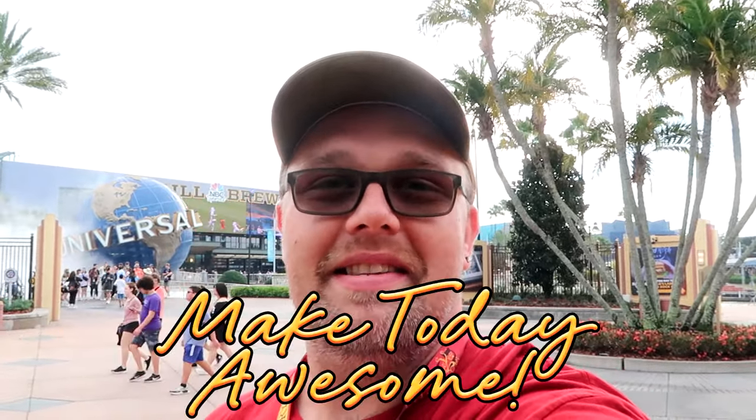I had such a fun time today hanging out here at Universal Studios Florida! The merchandise is incredible — there's shopping all around the theme park toward the exits of attractions, and stand-alone brick-and-mortar stores. We had some awesome character meet and greets with Hello Kitty, Scooby-Doo, and characters from the Minions. If you're interested in any of the merchandise from today's video, definitely check out our Patreon page — the link is in the description. If you liked today's video, give it a big thumbs up and as always, make today awesome!